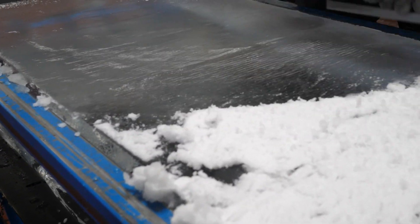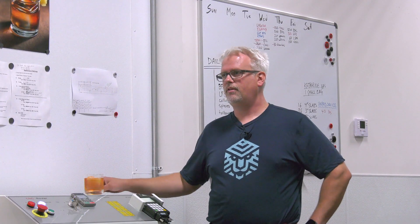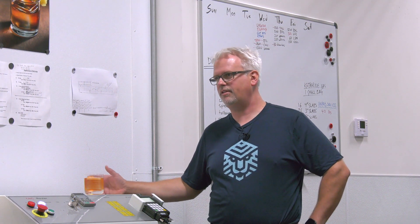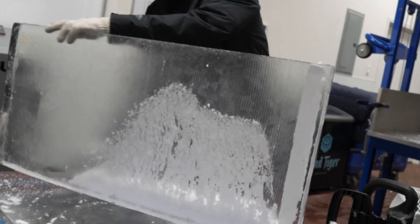Ice is just as important as any other ingredient you're putting into the glass. Having a clear, dense block of ice in your glass is going to dilute it less and it's going to keep it colder longer.